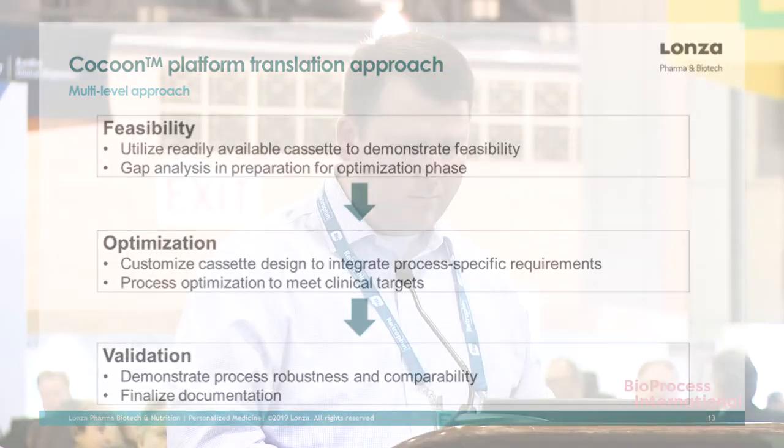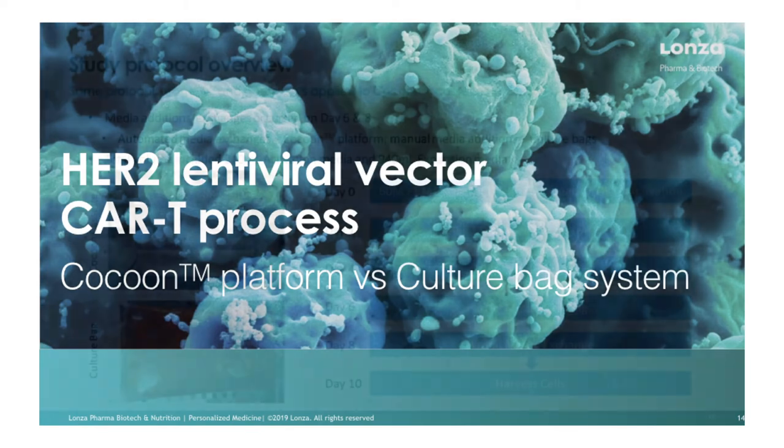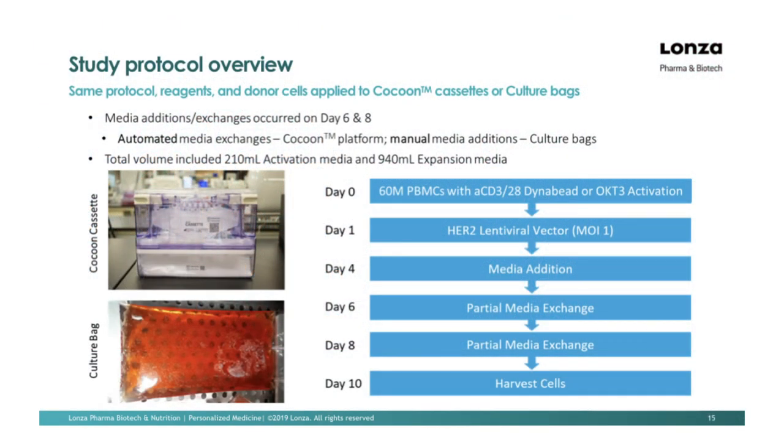Now I'll show some data comparing the Cocoon to a culture bag system using a HER2 lentiviral process. We took the same protocol, same cells, same donor, split them, and ran part in the Cocoon and part in the culture bag system. These were a mixed PBMC population activated with either anti-CD3/CD28 Dynabeads or OKT3, followed by a lentiviral transduction step at MOI of 1. In the culture bag, manual media additions were performed throughout the process; in the Cocoon, automated partial media exchanges were performed.